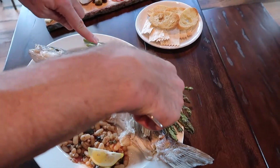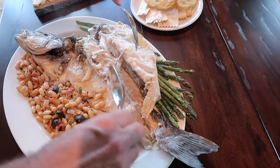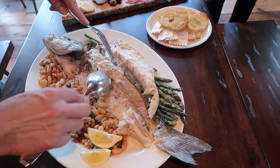And here we have the beautiful white fish that is the branzino. It'll be ready for y'all to eat and enjoy.